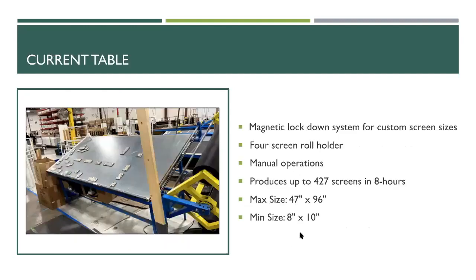Here is the current table they're using — a magnetic lockdown system for custom screen sizes. On the right side you can see the holder stand for four different screen rolls. This is a very manual, labor-intensive process. One table can produce up to 427 screens within an eight-hour day. It has a maximum screen size of 47 inches by 96 inches and a minimum screen size of 8 inches by 10 inches.